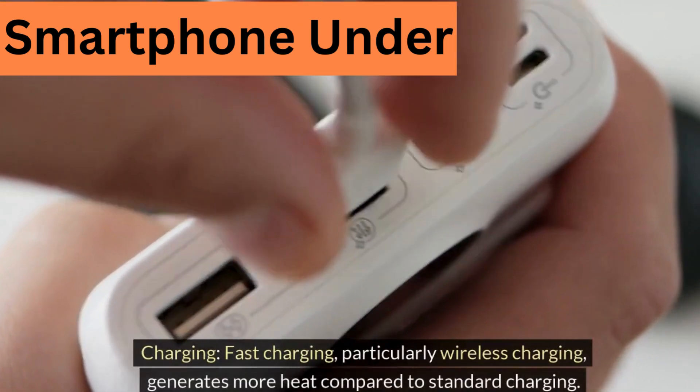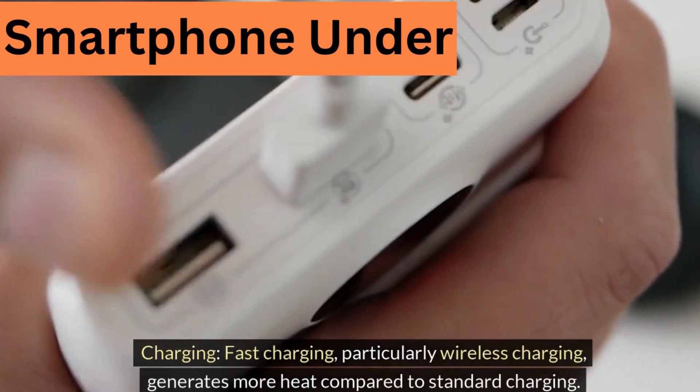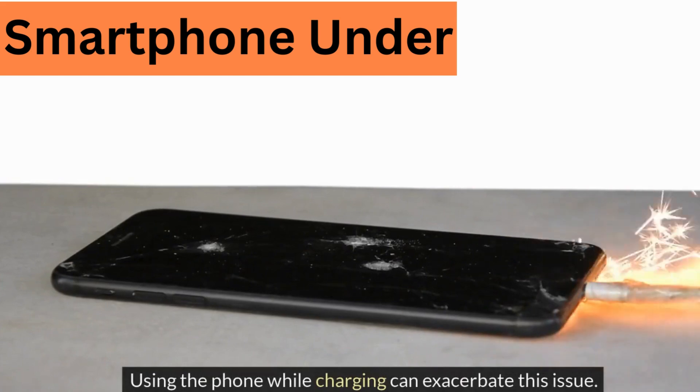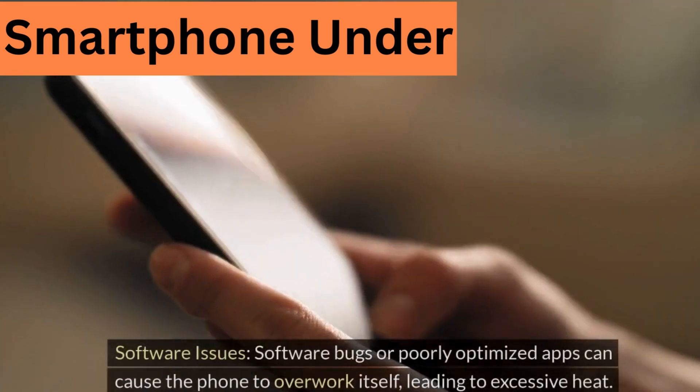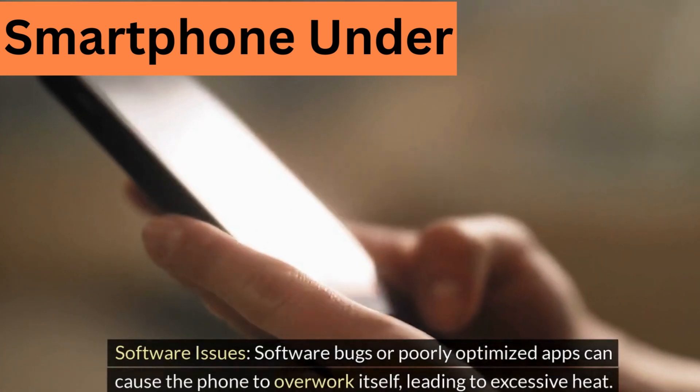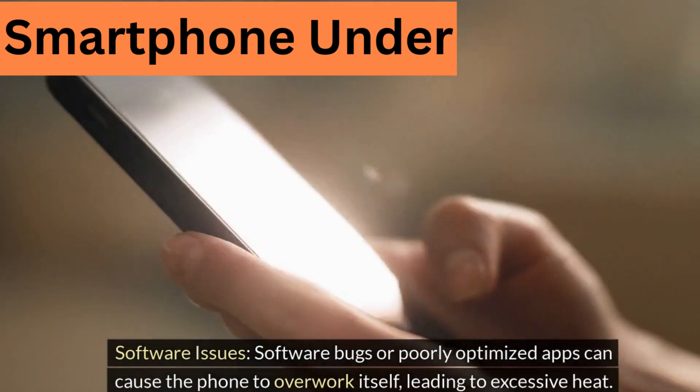Charging: fast charging, particularly wireless charging, generates more heat compared to standard charging. Using the phone while charging can exacerbate this issue. Software issues: software bugs or poorly optimized apps can cause the phone to overwork itself, leading to excessive heat.